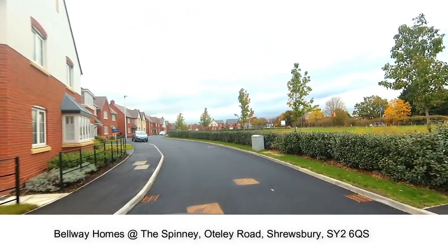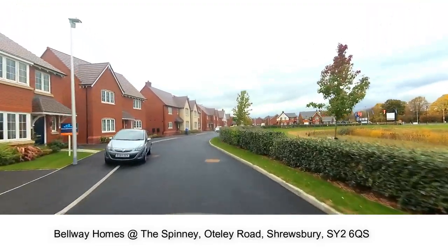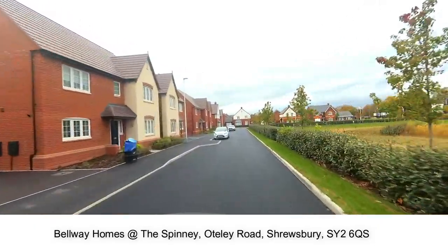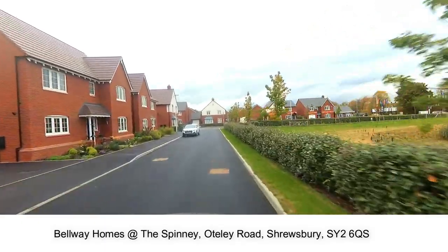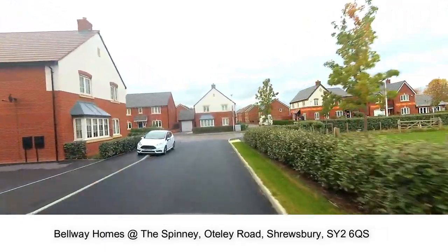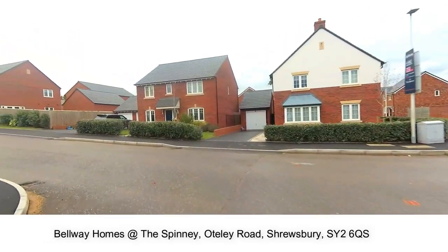Shrewsbury Castle is a red sandstone fortification and Shrewsbury Abbey, a former Benedictine monastery, were both founded in 1074 and 1083. It is also worth noting that Shrewsbury is the birthplace of Charles Darwin, and he spent 27 years of his life in Shrewsbury.